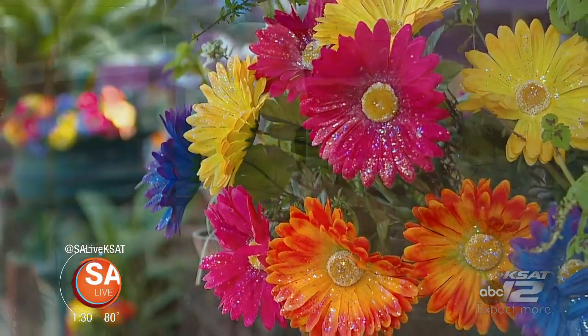You can see there, Fiesta is all about the color, not only in those beautiful, beautiful flowers, but also in the fashion. And Alex Hernandez, owner of Moonchild Boutique, is here with some beautiful Fiesta fashions.